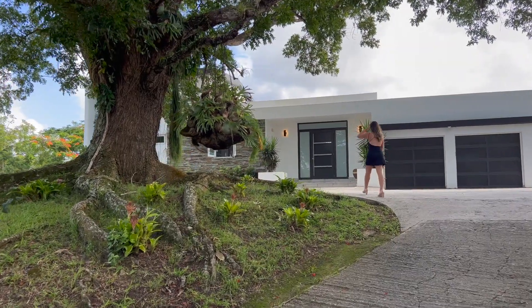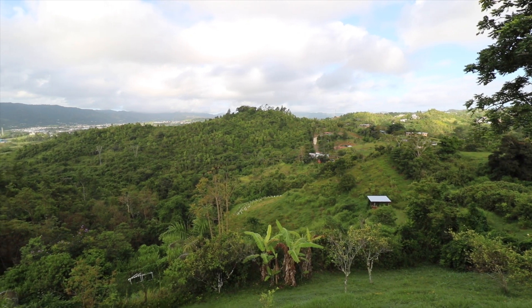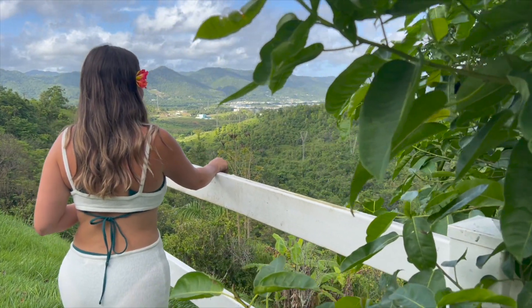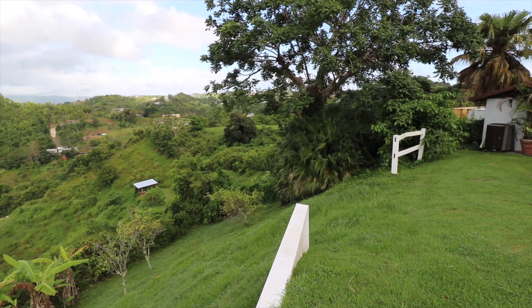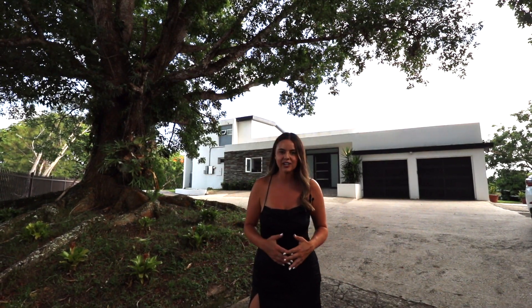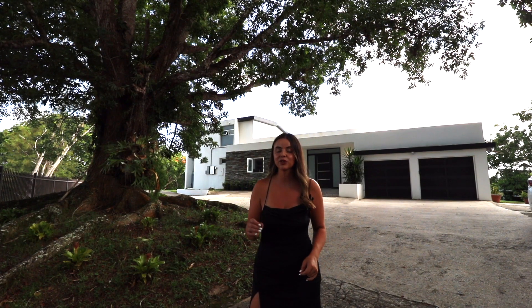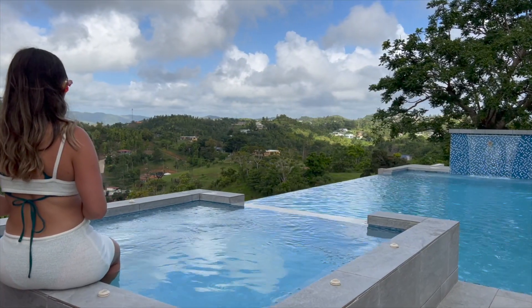Today we are headed to Calle, Puerto Rico. I will be showing you a beautiful home nestled in the mountains of Calle. This location is excellent, putting you right next to Pork Highway, one of my favorite areas on the island. Welcome back everyone — today we are doing a modern house tour in Calle, Puerto Rico, which is just a short 45-minute drive out of San Juan.